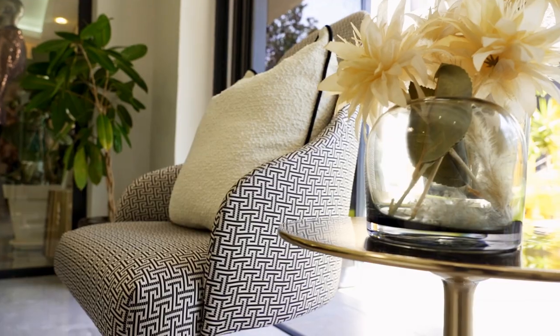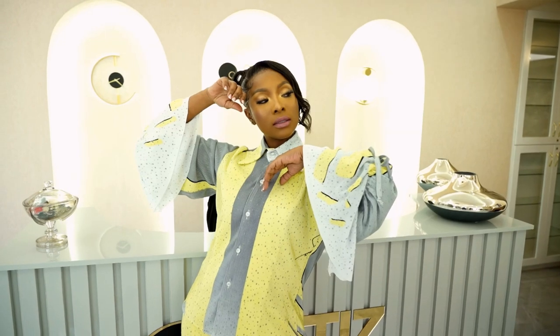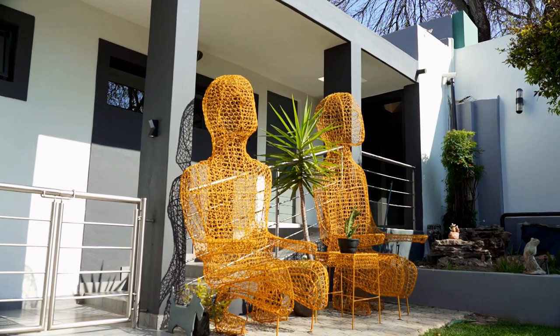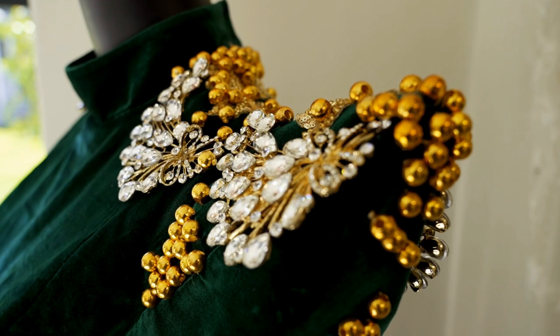Before his creations began to cause a sensation with every new A-lister he dressed, designer Otsile Sefolo was practicing as a qualified auditor. Feeling like a fish out of water in auditing, he enrolled in a design academy, and today he's getting invites to New York Fashion Week.